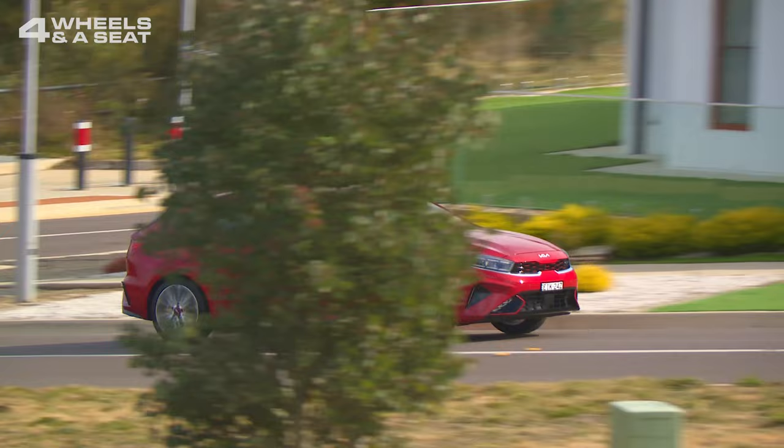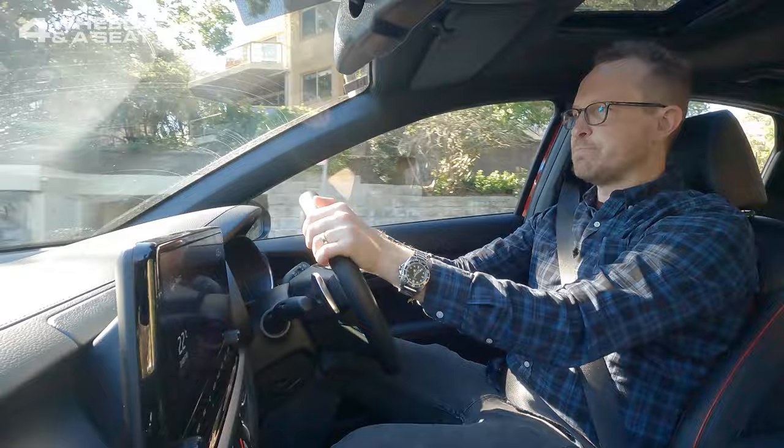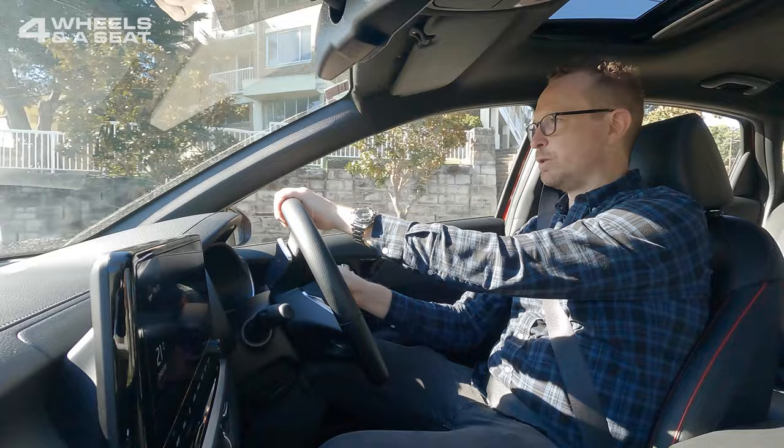Available drive modes on the Cerato GT are Eco, Normal, Sport, and Smart. I actually really like Smart — it's pretty good at picking road conditions. Sport makes a nice noise and hangs onto those gears very nicely though. And being that I'm not paying the petrol bill this week, Sport's where it's at.